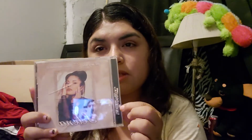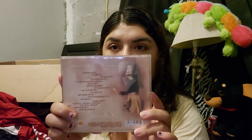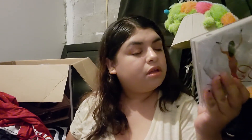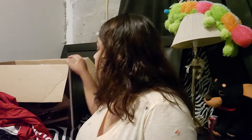Next we have the Selena 'All My Kids' box set. It has a big flower on the side and her name. This is how it looks. I believe one of the CDs has the family talking about Selena and all this gold material.